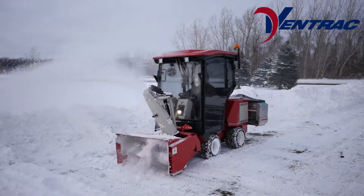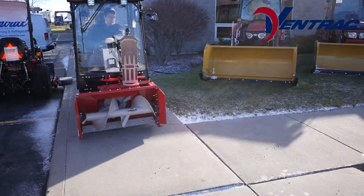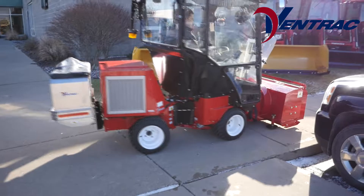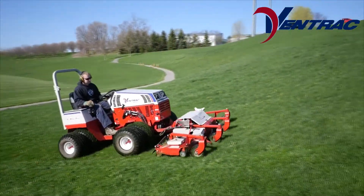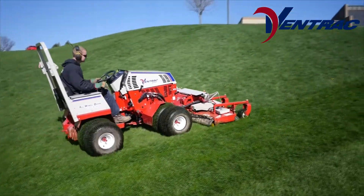The 3400 series tractor is ideal for those who need the power and versatility of a compact tractor but want the maneuverability and visibility of a zero-turn mower. Meanwhile, the 4500 series is in a class of its own for unmatched stability and control with the power to get work done.